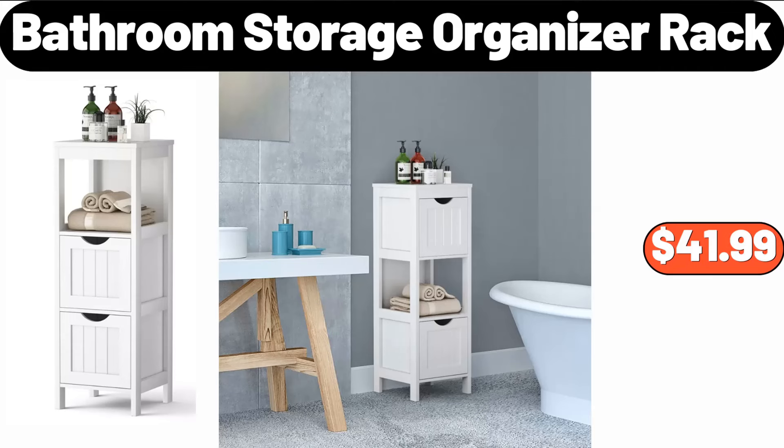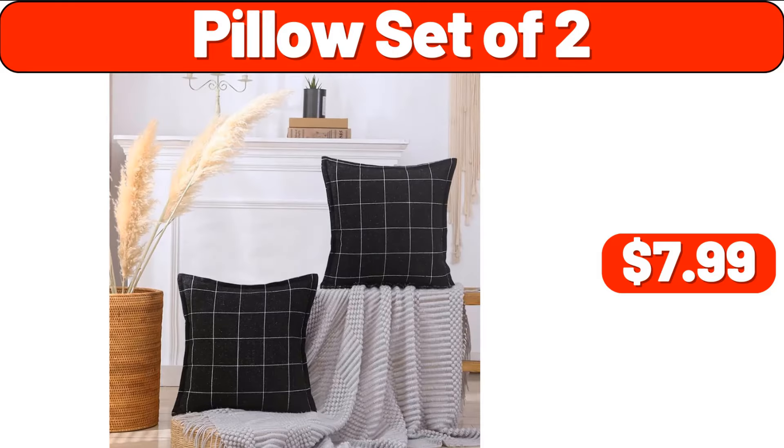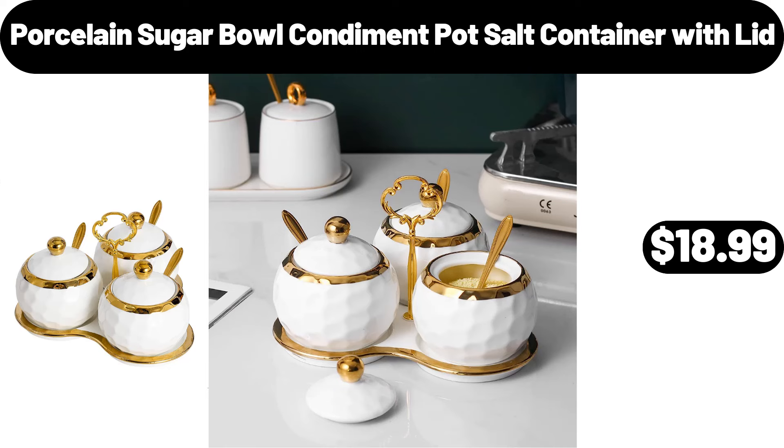1-Bathroom Storage Organizer Rack, $41.99. Deutsche Kusch Assorted Egg Spätzle, $1.99. Pillow Set of 2, $7.99. Porcelain Sugar Bowl Condiment Pot Salt Container with Lid, $18.99.